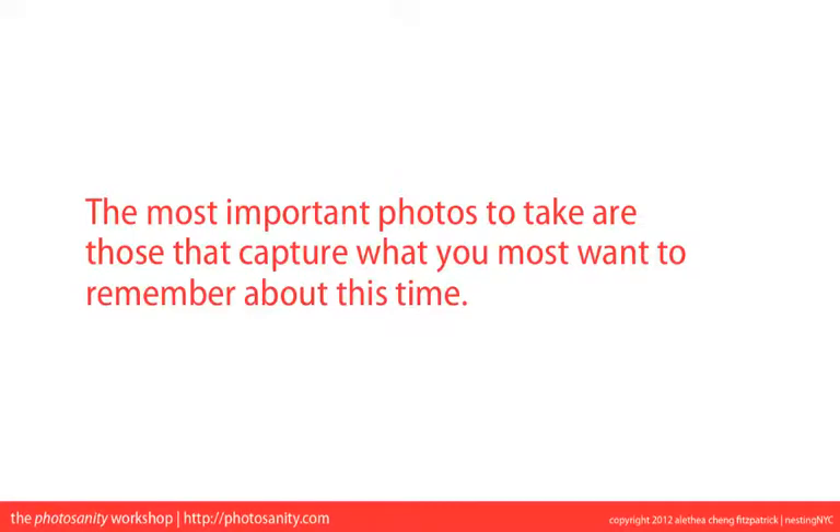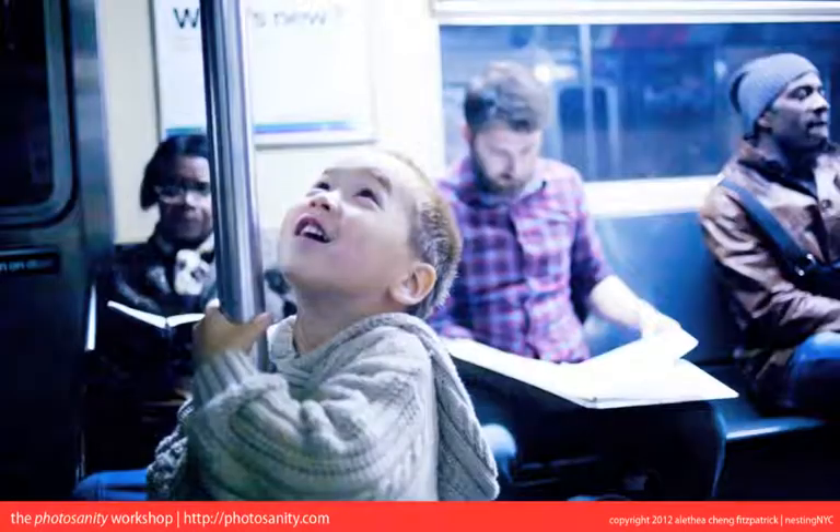This got me thinking about some photos that I took of my three-and-a-half-year-old son Liam riding the subway a few weeks ago. Liam loves the subway. He knows most of the subway lines and where they run, and owns, I think, eight toy subway cars and counting.